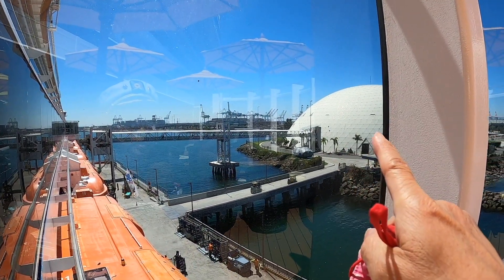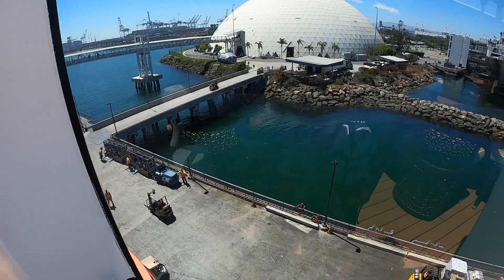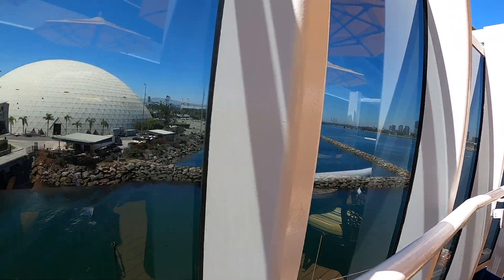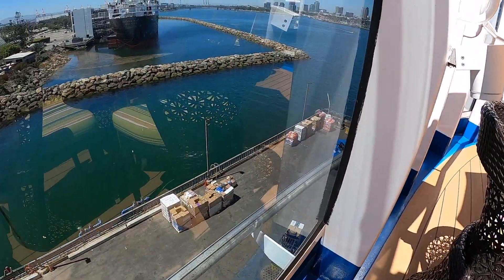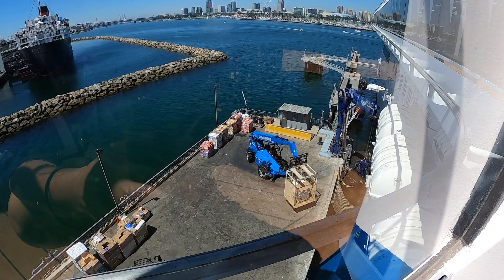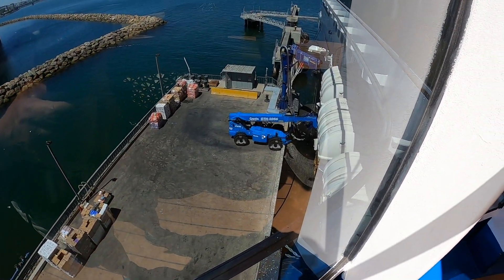Here's another shot of where the Spruce Goose used to be housed. You can see the walkway and there are forklifts and things running around, stocking the ship with all the food we're going to eat over the next seven days. The ship was running at about half capacity, so nothing ever felt crowded. We had plenty of room to move around. The only time it felt busy was during shore excursions, and even that wasn't very crowded.